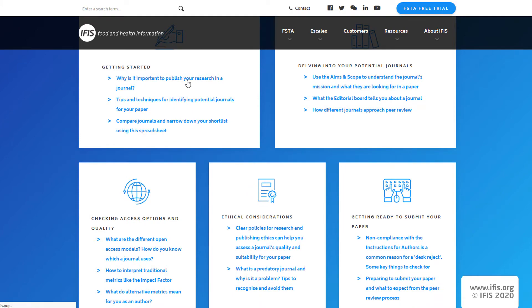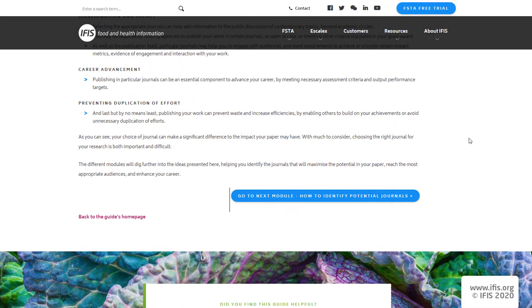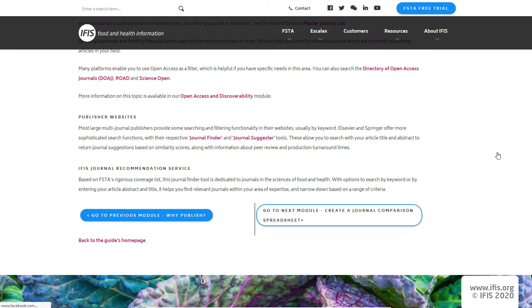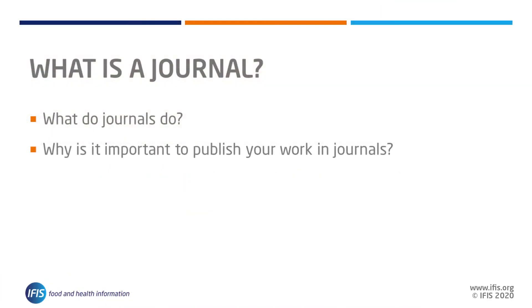To help you overcome this first obstacle, increase your chances of getting to review, and maximise the impact potential of your research, we have created these guidance videos and web pages. But first, what is a journal? And why is it important to publish your work in one?